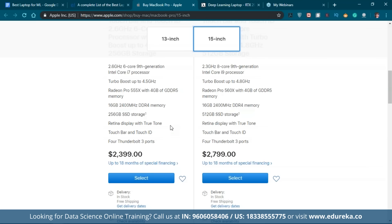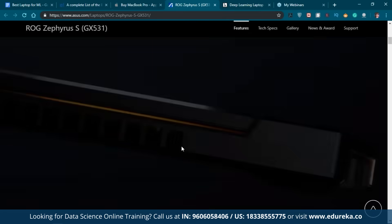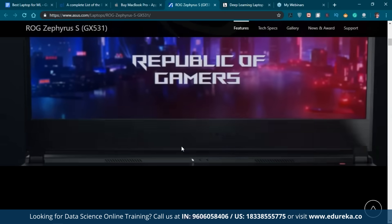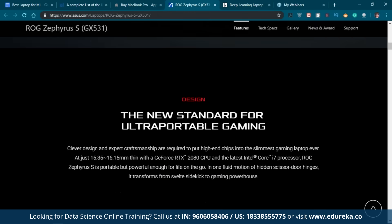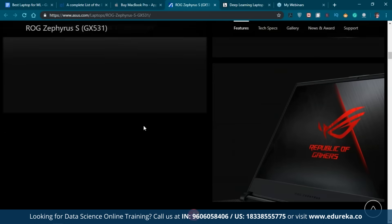Keep in mind that the TensorBook by Lambda Labs and the MacBook Pro are somewhat on the higher end of the price range. There are many other laptops to consider. The ASUS ROG Zephyrus S looks gorgeous — most of these laptops are designed for gaming, which is why they have amazing GPUs and RAM. But for machine learning and deep learning, there's not much difference between a gaming laptop and a dedicated ML laptop.